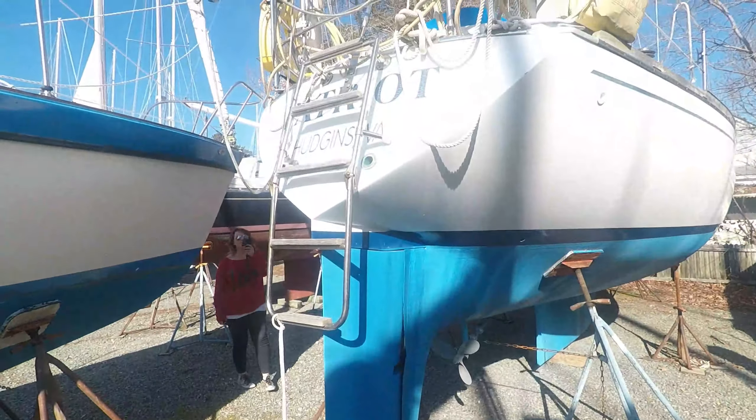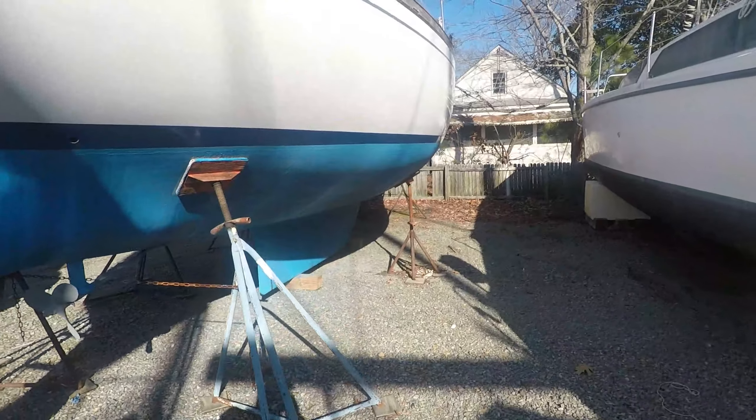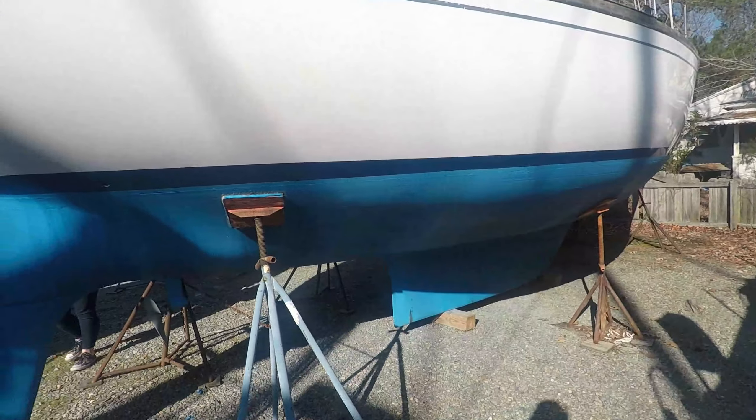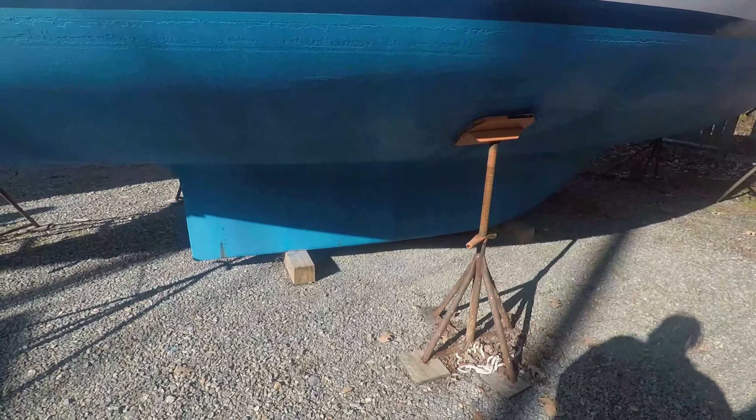All right guys, this is Patriot — 1977, 37-foot Tartan. Some weeping in the keel.